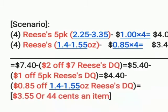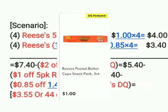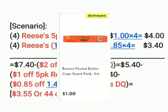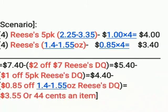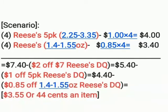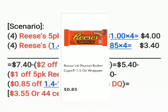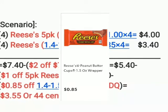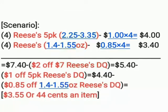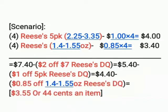So the scenario is we can get four of the Reese's five-pack — they are the 2.25 to 3.35 ounce size — at a dollar each, so we'll get four of those, making it four dollars. Then we're going to get four Reese's 1.4 to 1.55 ounce candies at 85 cents each, so four of those comes to three dollars and 40 cents.